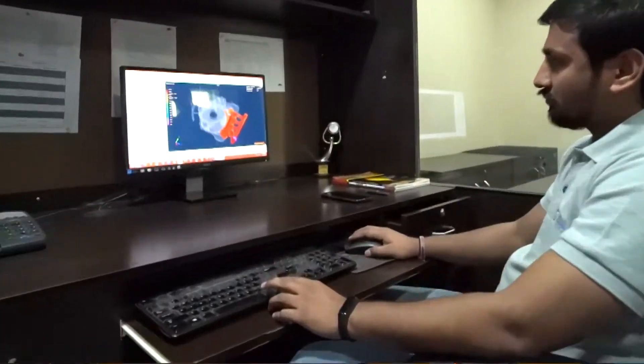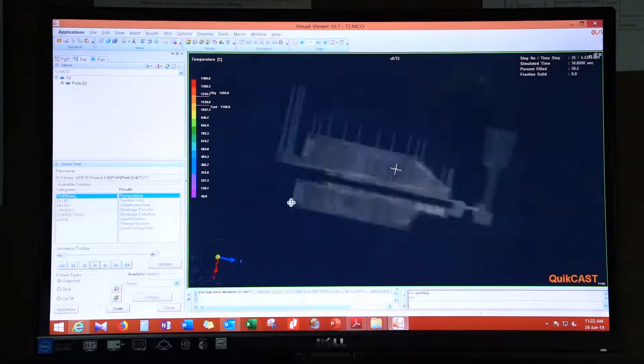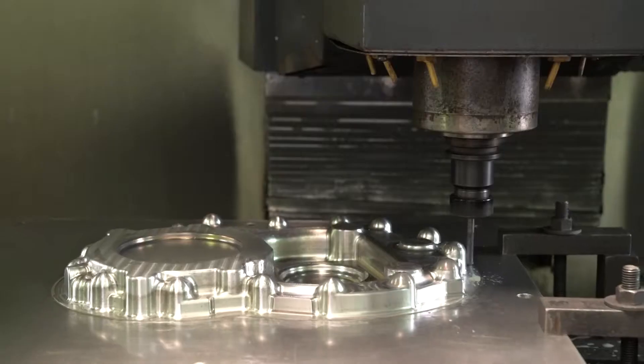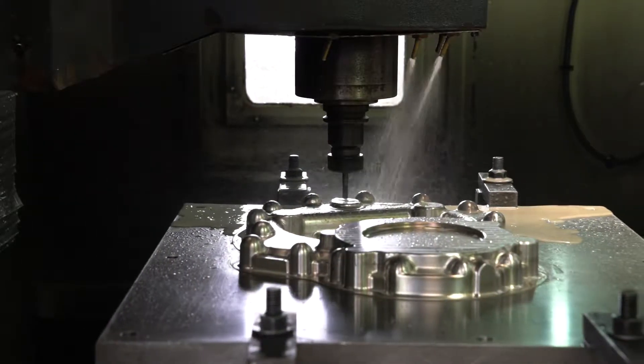In-house 3D modelling software and mould flow analysis simulation software helps us to design and develop first-time right castings. Tool room for design and development of casting toolings for Sinto HPML and ARPA moulding lines.